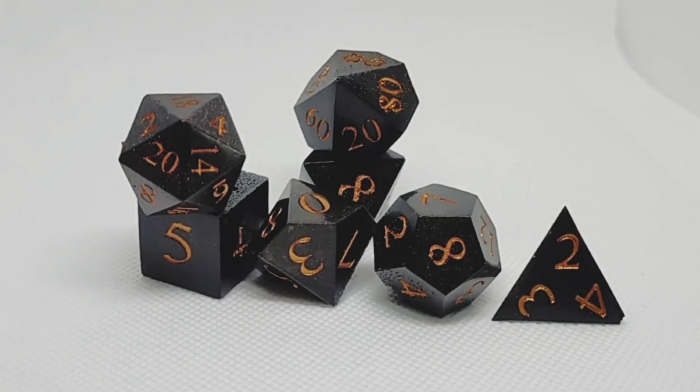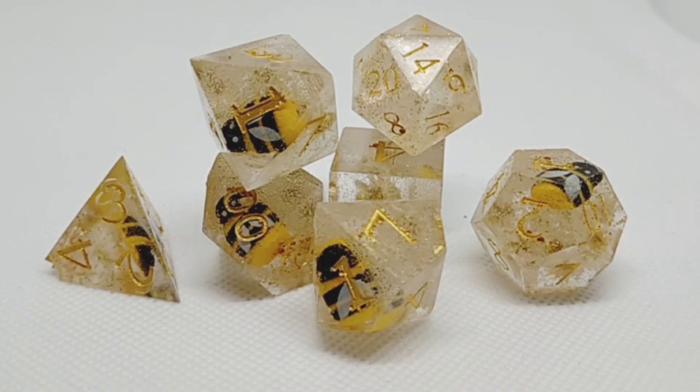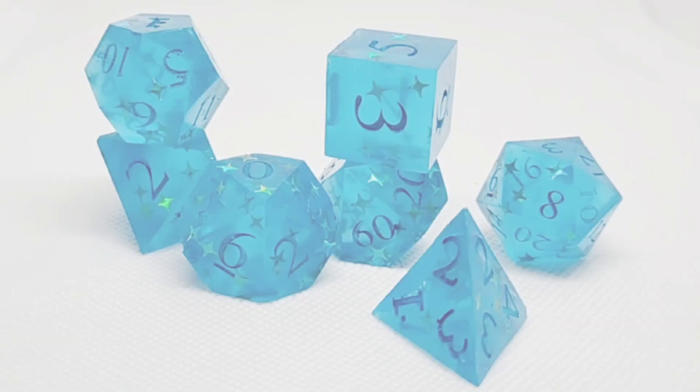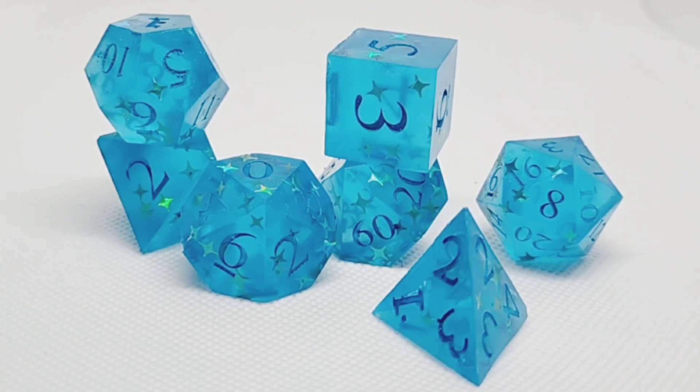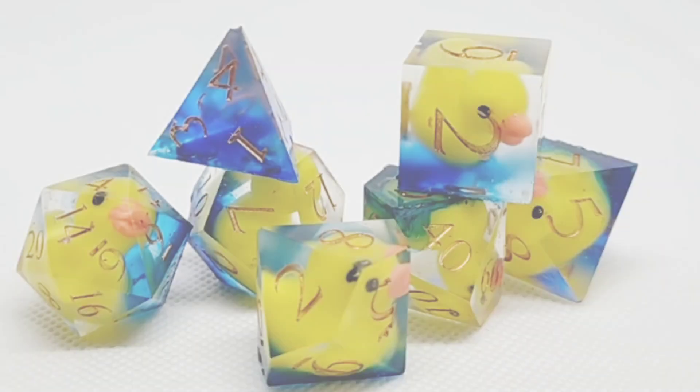I've recently purchased some new molds that are custom made, so it's not going to infringe on anybody's copyright, and I may even start selling the odd set here and there. I'm really excited about some of these.